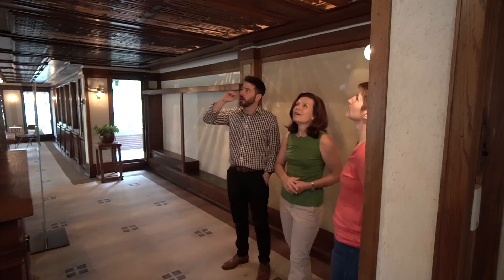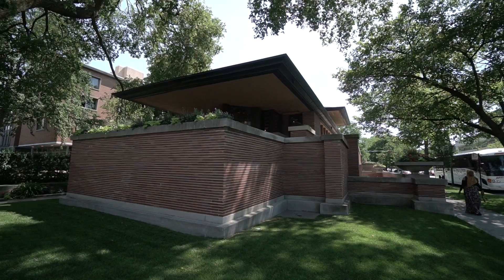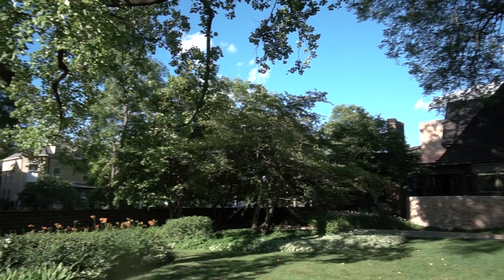Frank Lloyd Wright believed that his buildings should have a place, purpose, and time. This place is amazing — it's just wonderful to see. It's kind of romantic as well.